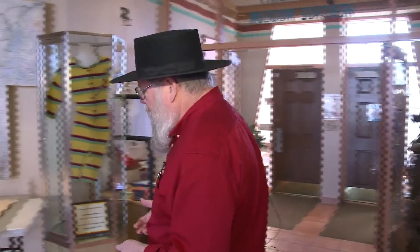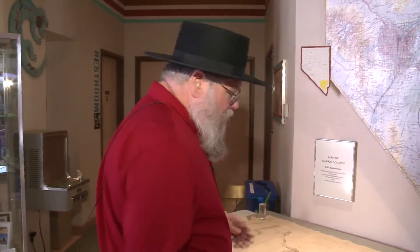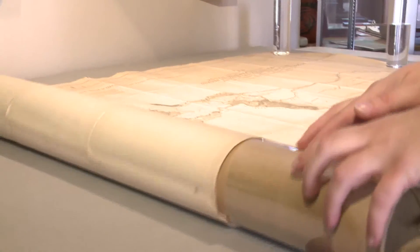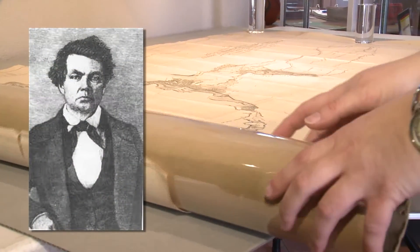This was acquired by the Museum Guild. We won't be showing it in the lobby this way, but this is the first map to show Las Vegas — the very first map. It was actually printed in 1845.